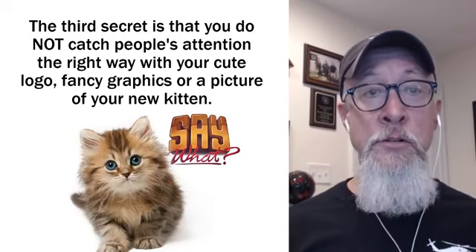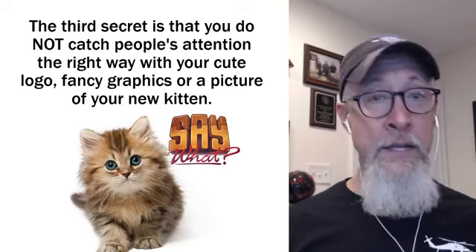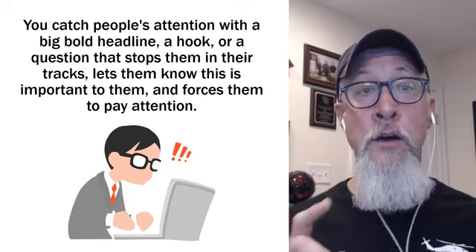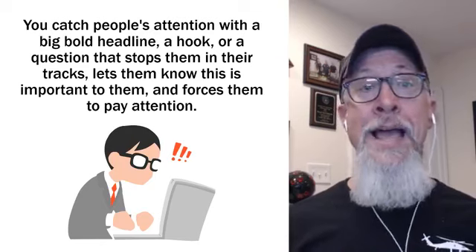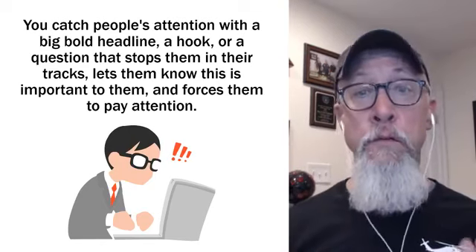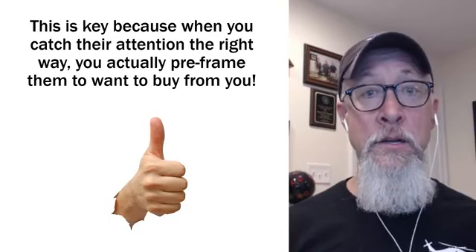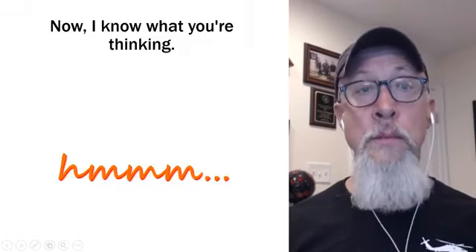The third secret is that you do not catch people's attention the right way with your cute logo, your fancy graphics, or a picture of your new kitten. You catch people's attention with a big bold headline, a hook, or a question that stops them in their tracks and lets them know that this is important to them — and it forces them to pay attention. Because when you catch their attention the right way, you actually pre-frame them to want to buy from you.